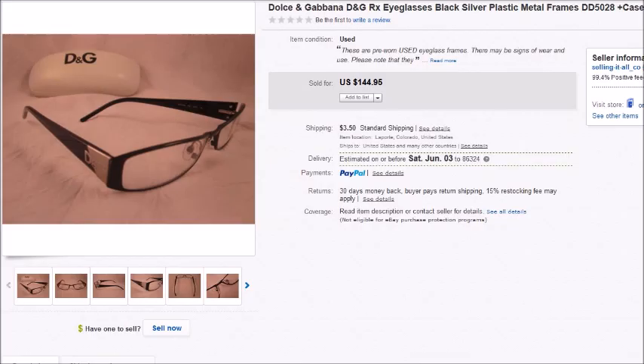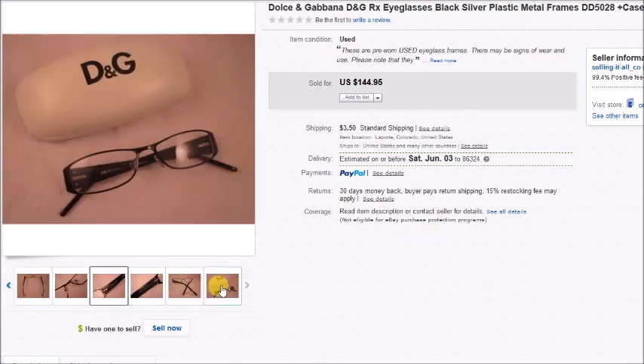This is a pair of Dolce and Gabbana prescription eyeglasses — they were brand new, even had the little sticker tag on them. I paid $1.50 for these and they sold for $145, so my overall profit was $125.87. I even had a matching case to go with them from my eyeglass case stash.